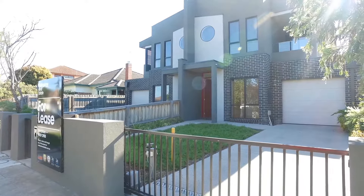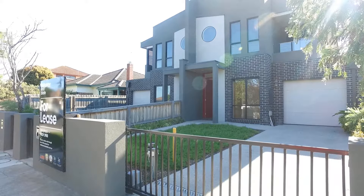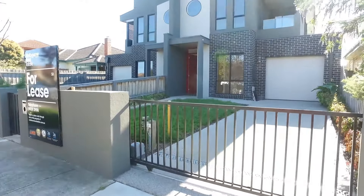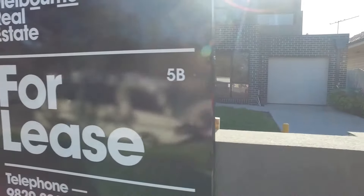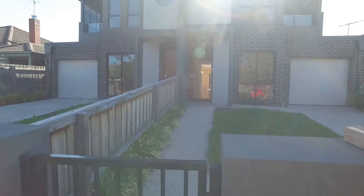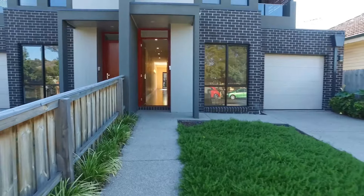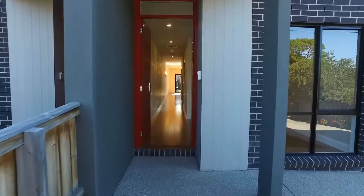I'm standing outside at the front and I'm going to take you in through the lower level and then we'll head upstairs as well. You've got this front gate which is remote access, and you also have a remote access garage door — definitely enough to fit two cars, if not potentially three. This property also includes regular garden maintenance with a gardener that attends on a regular basis.